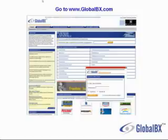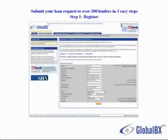I'm going to click here on the top right-hand corner where it says business and commercial real estate financing. You can submit your loan request to over 300 lenders in 3 easy steps. The first step is to register, where you enter your login and your password — you can select any login you wish, something easy to remember — then enter your email address and contact information, and click submit.